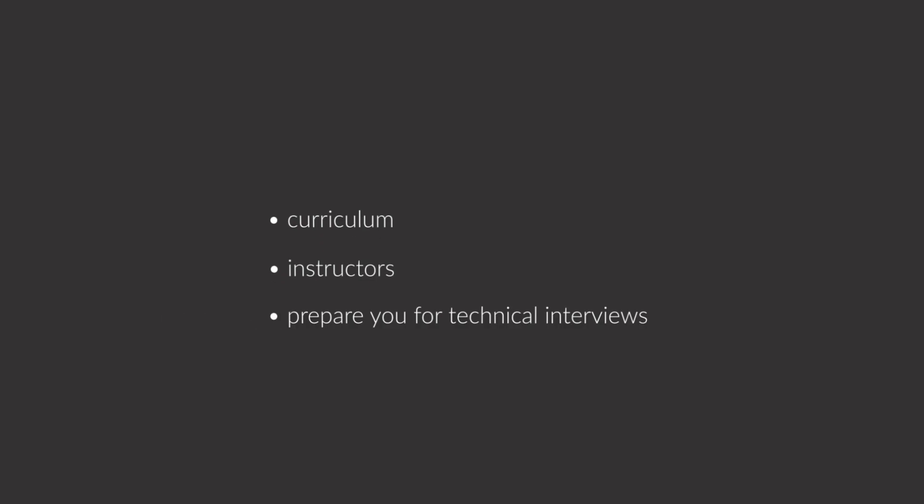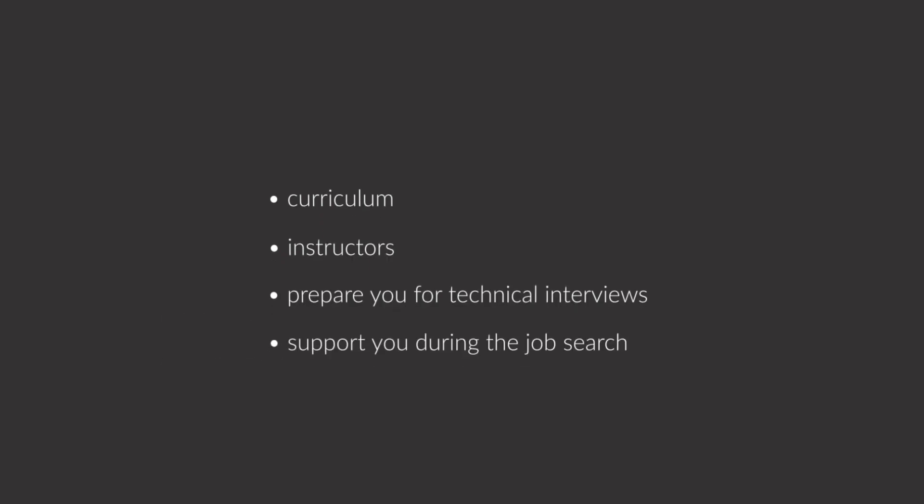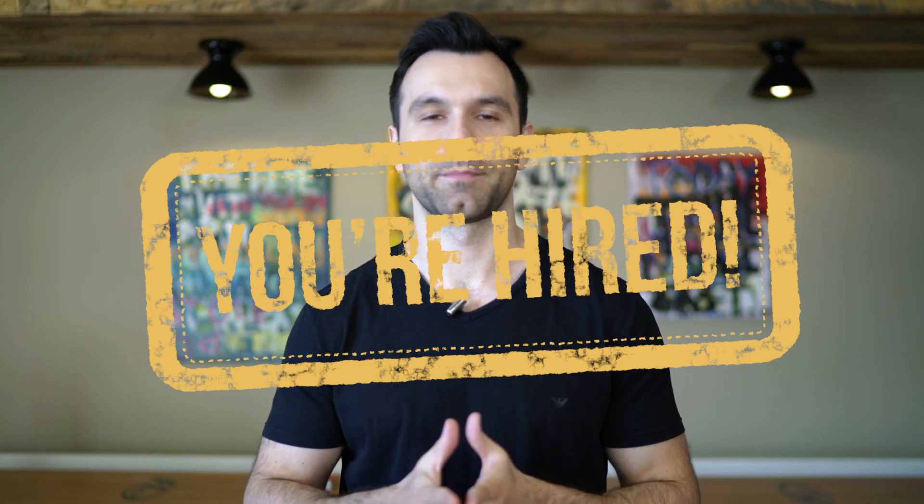Bootcamps offer the curriculum, instructors, prepare you for technical interviews, and support you during the job search. Even though coding bootcamps cost money, they often pay for themselves. They have options where you don't pay until you're in a job. If they help you get a job two or three months faster and help you negotiate a higher salary, they will pay for themselves. Many people get stuck on the idea of paying back tuition without realizing that with income sharing, you only pay after you get a job, making those payments much easier.